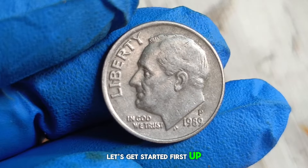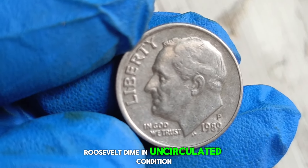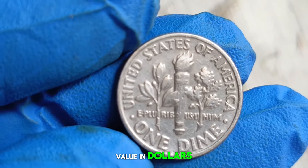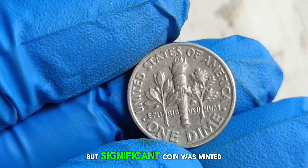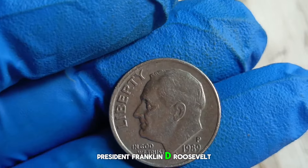Let's get started. First up, explore the enigmatic tale of the 1989 P Roosevelt dime in uncirculated condition. Join me as we unravel its story and unveil its current market value in dollars. Before we delve into the present-day value, let's journey back to 1989, the year when this tiny but significant coin was minted, bearing the iconic profile of President Franklin D. Roosevelt.